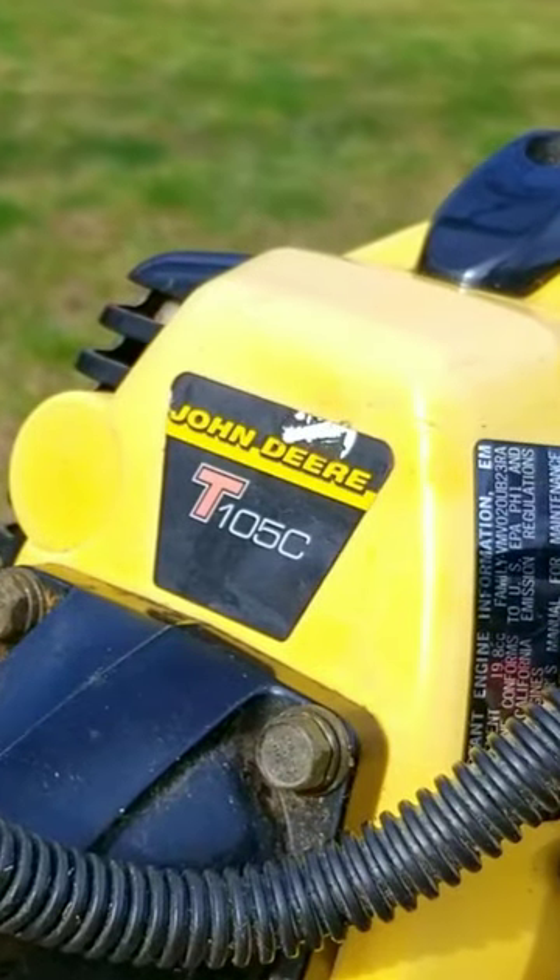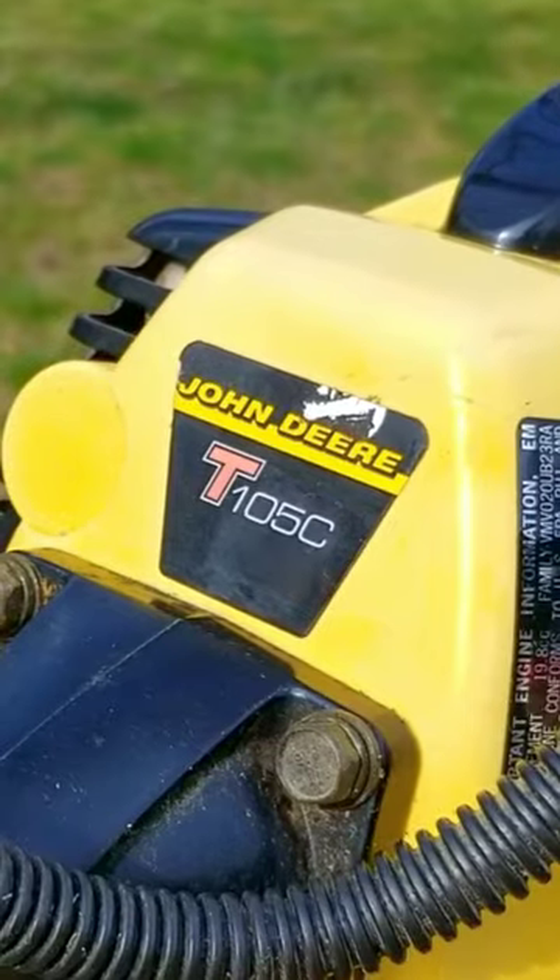Now, I've seen the green ones before, which are hard to find as well, but this is the first one I've seen that's yellow.